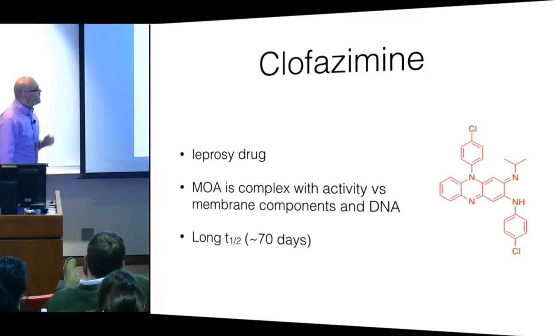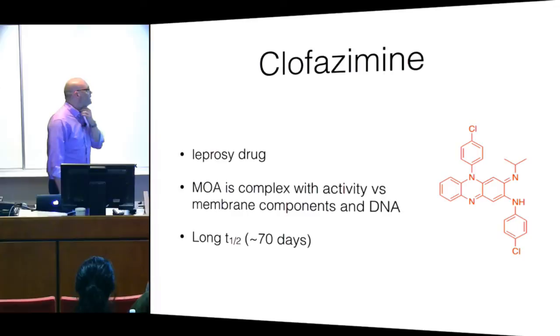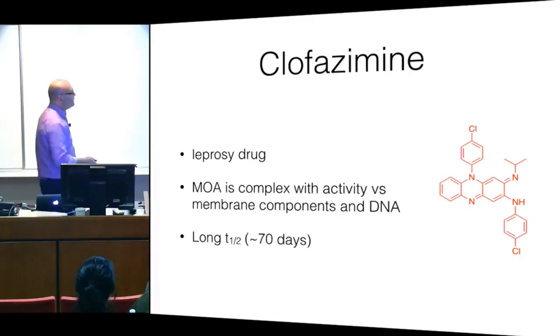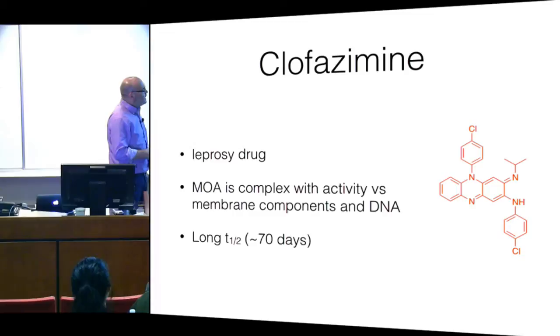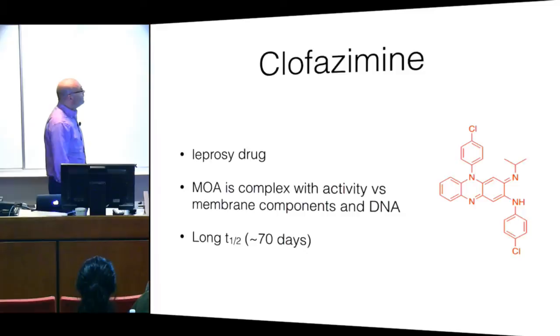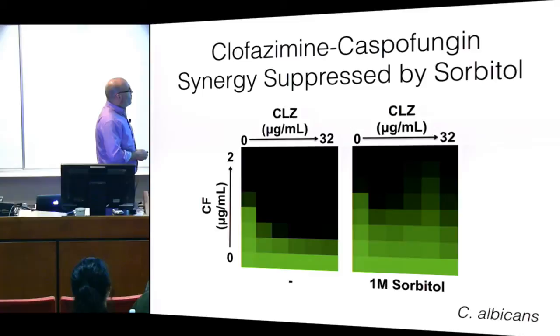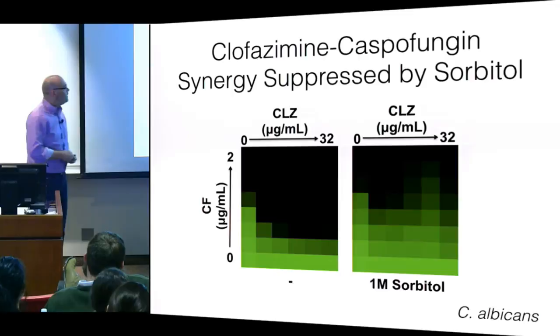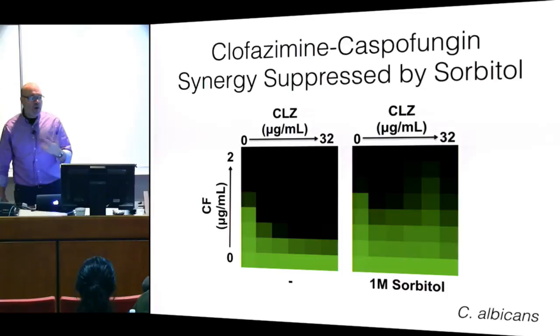Here's a recapitulation of that data: no antifungal activity for clofazamine on its own, and then a very nice synergy between clofazamine and caspofungin. The synergy is suppressed by sorbitol, suggesting some kind of membrane cell wall effect. This is Candida albicans data. Nicole got really excited about this, so we started a collaboration with Leah to drill down on the mode of action.